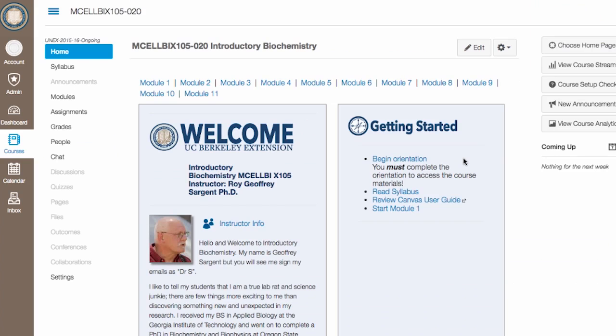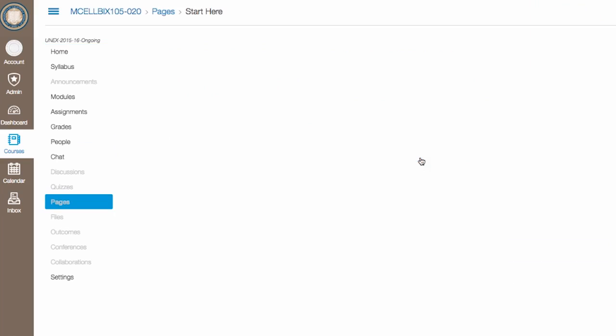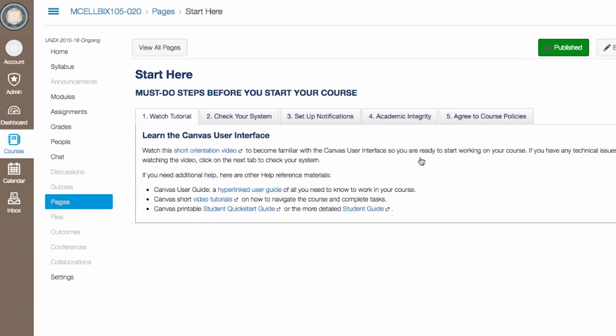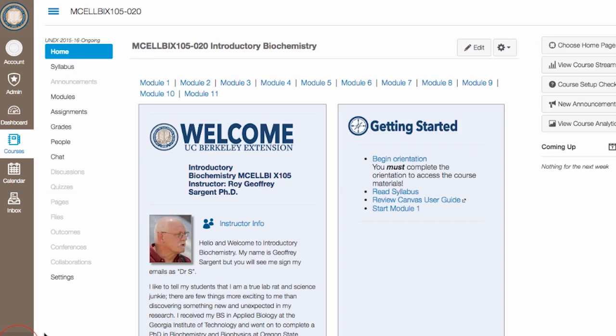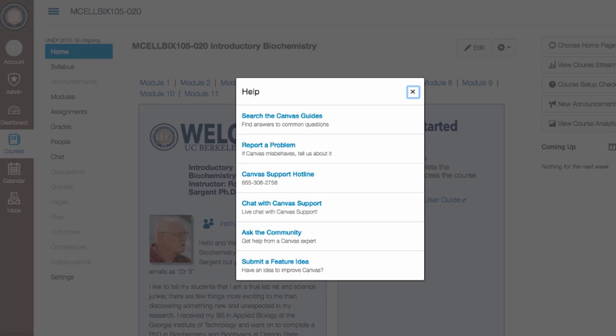If you haven't already, go through the links under the Getting Started area on the course homepage. You'll need to complete the orientation to be sure you're comfortable with the basic functions of the learning management system. And of course, be sure to read the syllabus carefully. Technical help is also available 24/7 — just click on Help and you'll be able to call or chat with someone, or search the Canvas guides.